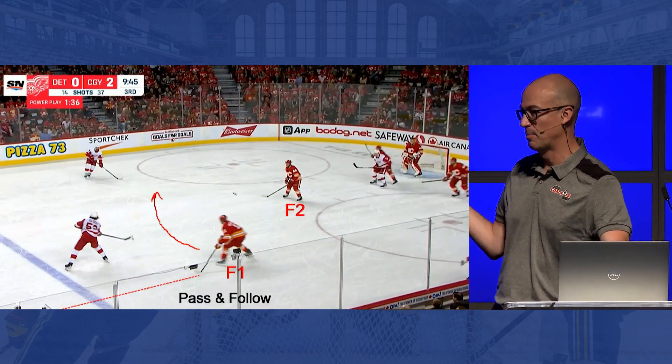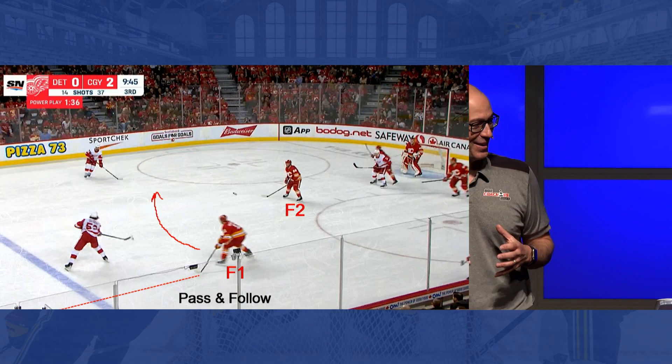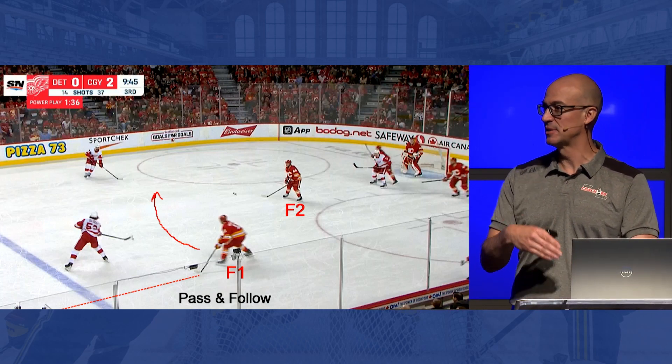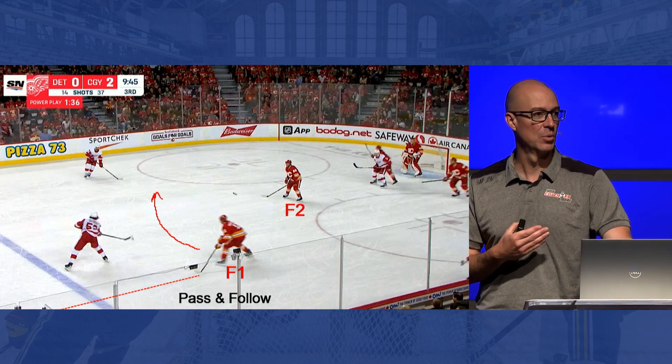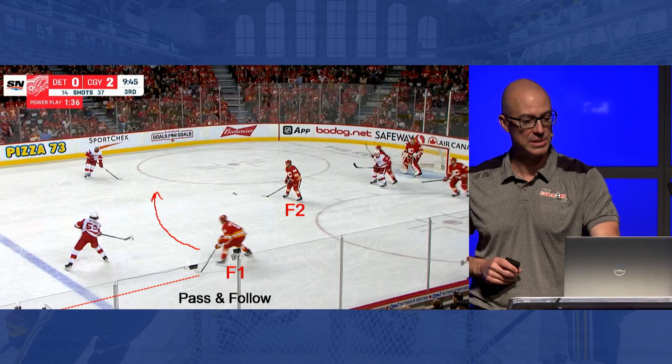He's working across, and that pass gets made from inside the dot line — so everything kind of revolves around the dot line. Once that pass is made, F1's job is to follow it. As quick as he can, we want him to change sides and pressure down that far side while his partner holds the middle of the ice.